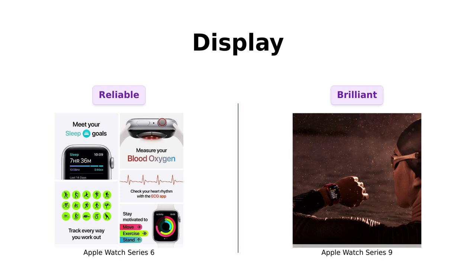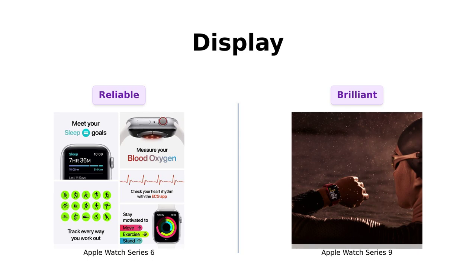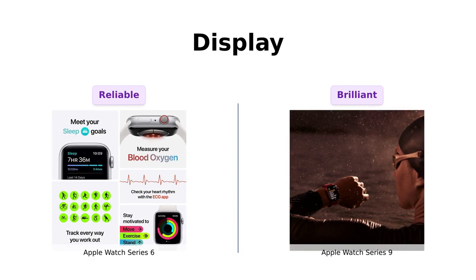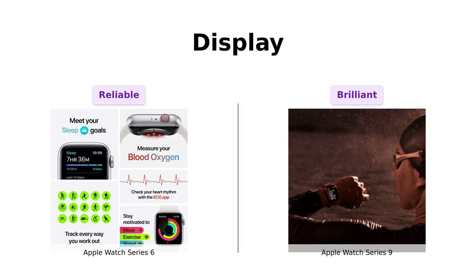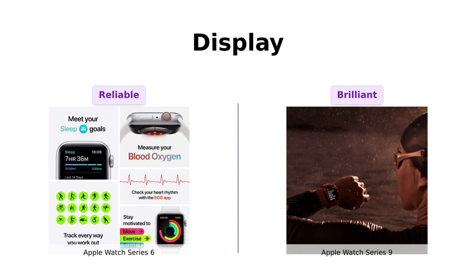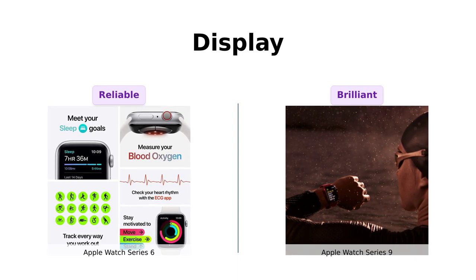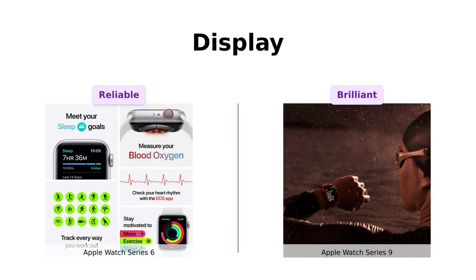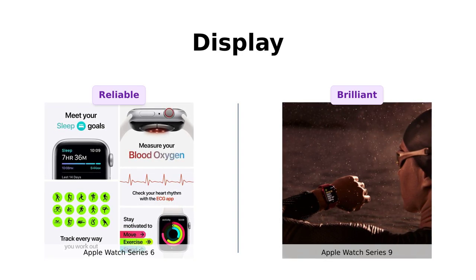Now, let's check out the displays. The Series 6 boasts an always-on retina display, which many users find reliable, although some have experienced issues with brightness and battery life. On the other hand, the Series 9 features a super-bright display that reviewers rave about, appreciating its clarity and touchless interaction capabilities. Users find the Series 9's display to be a significant upgrade, making it easier to use in various lighting conditions.